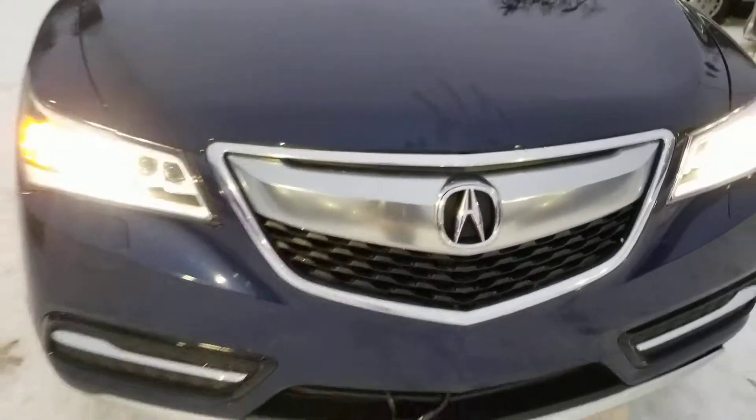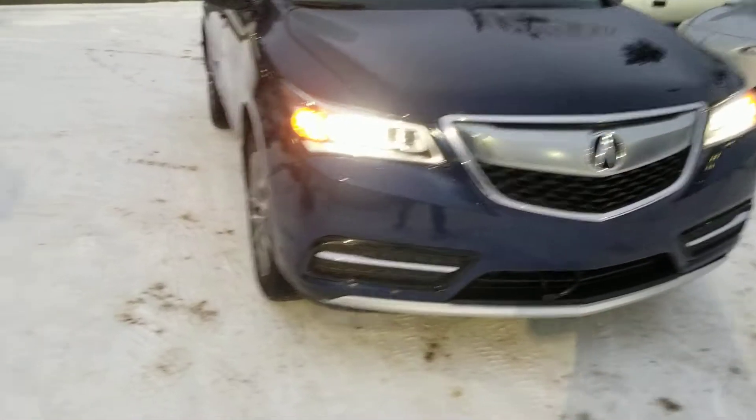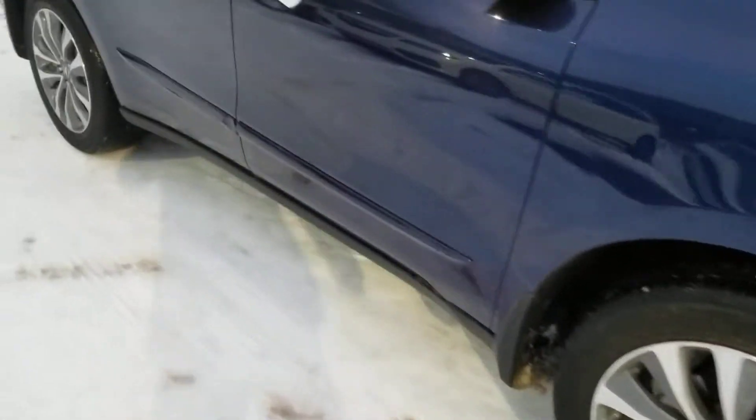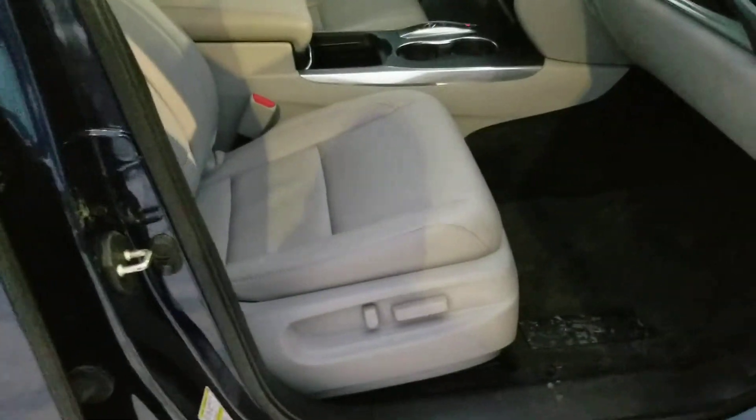Drop the hood, we're going to continue around the rest of the vehicle. As you can see, it is in really good condition. Aluminum rims — keep coming right around — and we're going to pop the door. We have that beautiful beige leather frost colored interior.